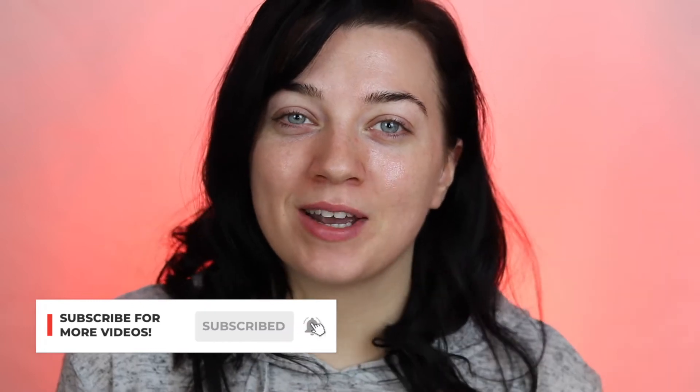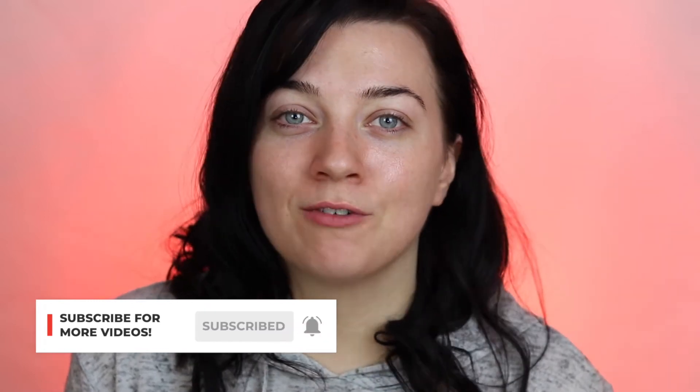But before we get into the video, don't forget to give this video a thumbs up if you're enjoying it so far and subscribe to my channel for more content just like this one.